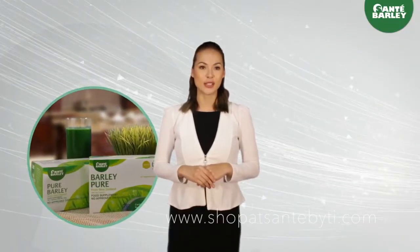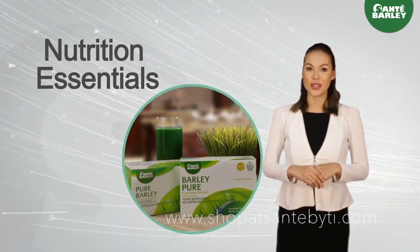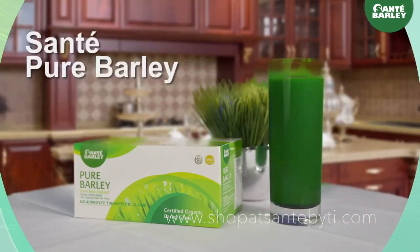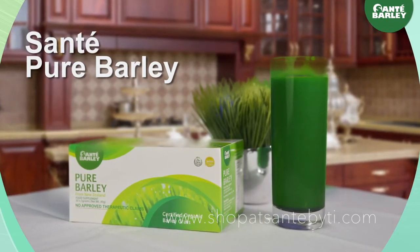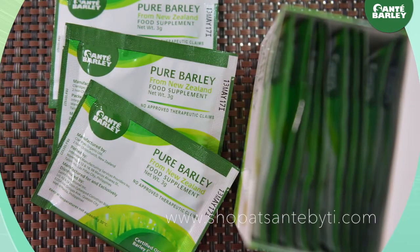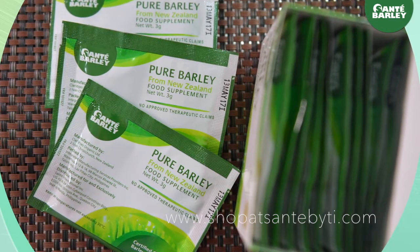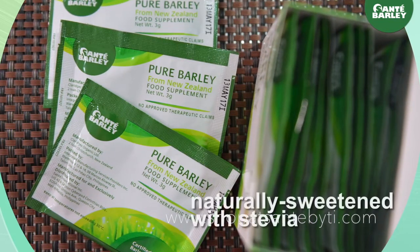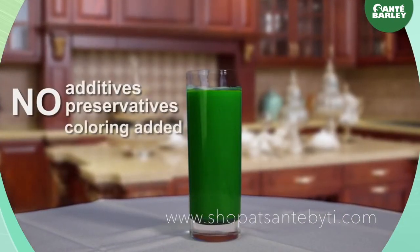Let's start with our nutraceutical series, or what we call our nutritional essentials. Under this series we have Sante Pure Barley Juice, Sante's banner brand and most popular product. It is pure organic young barley grass from New Zealand, in three gram sachets, naturally sweetened with stevia — no additives, preservatives, or coloring added.